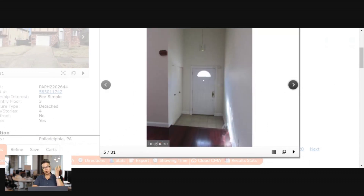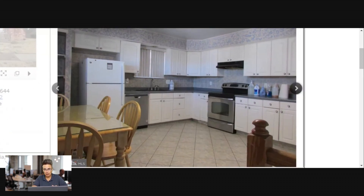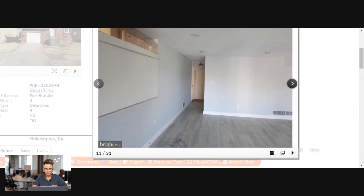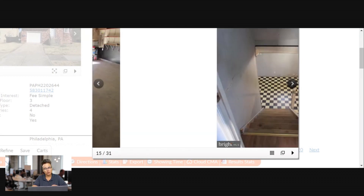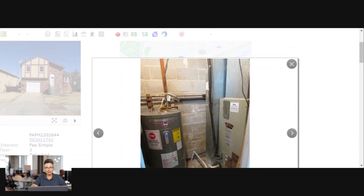The pictures are terrible — whoever the agent is should be ashamed of themselves. But for Somerton, this is honestly a pretty good deal. It looks like it needs some updating — if you want to go shopping in Somerton, just let me know.